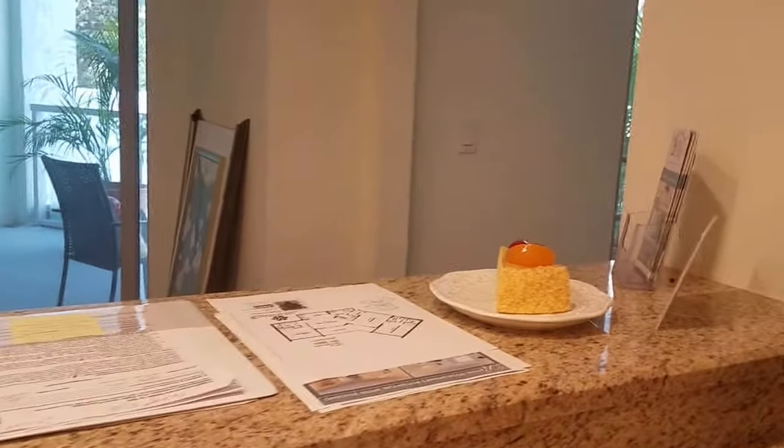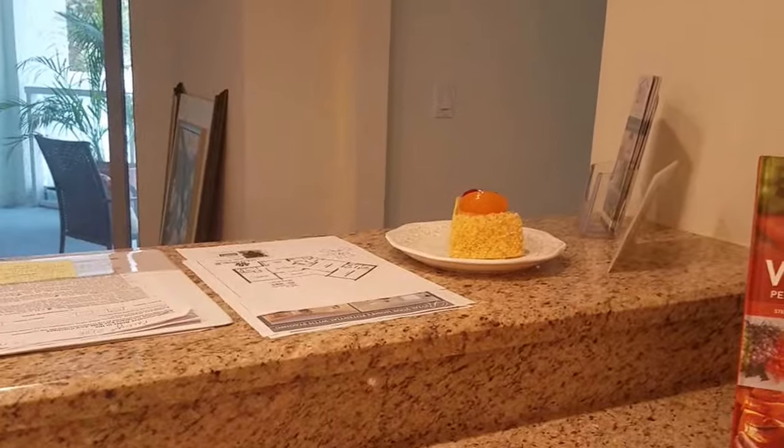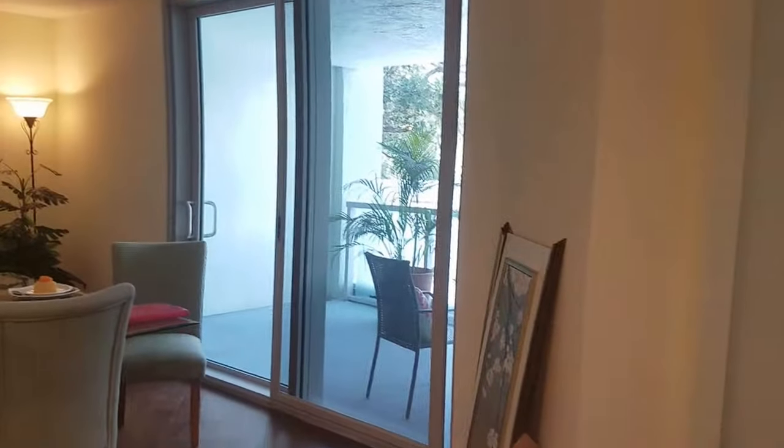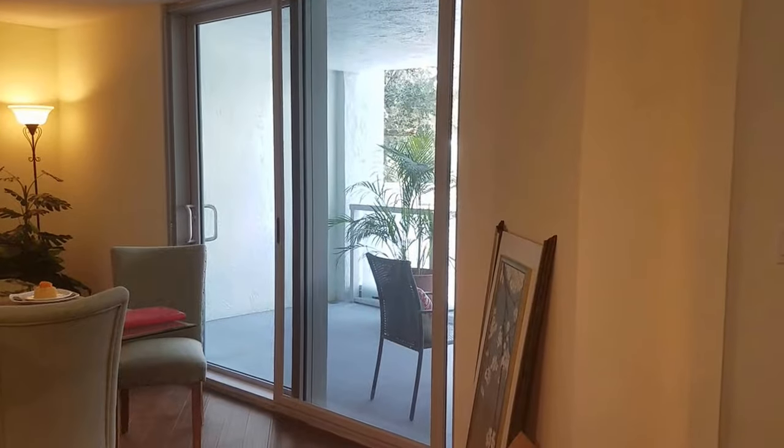This property is listed by Coldwell Banker at $479,000. I'm Jules Roman with Yorkshire International, 941-366-0000. Thanks for watching.